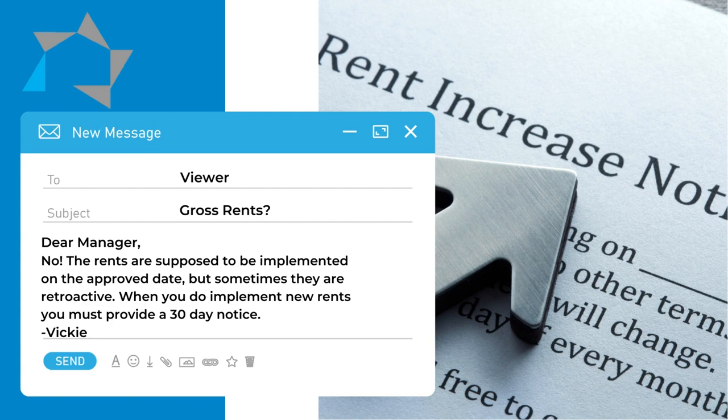you must give the resident a full 30-day notice, regardless of when you put them in, before you can collect the resident's portion of the rent.